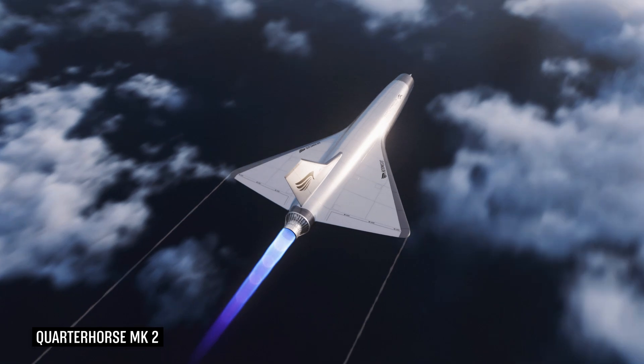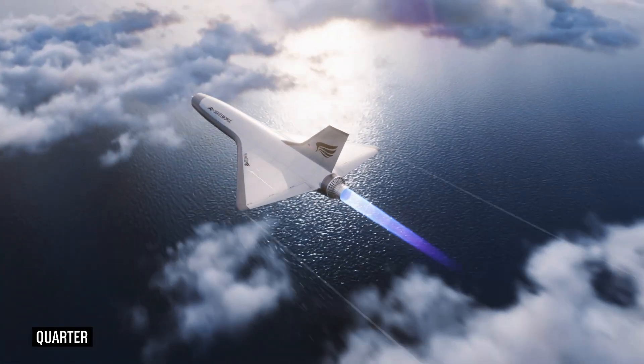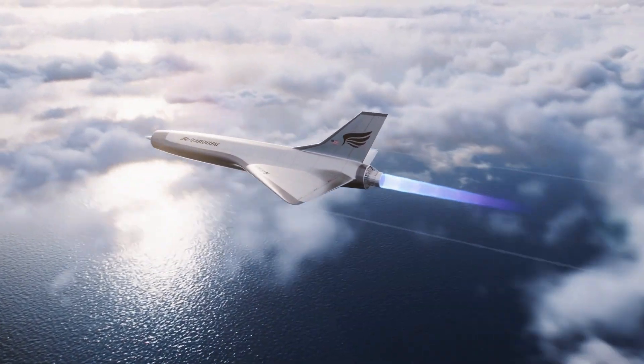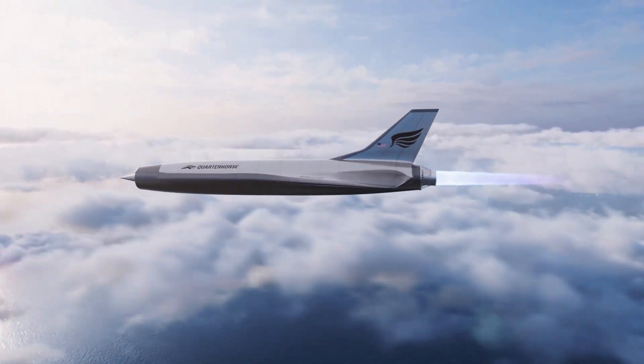Now having our own capability to test a stock F-100 engine unlocks what we have to do in the next couple of months, which is to fully integrate our own flight control systems, our own flight software, and all of the aircraft interfaces that we need for Quarter Horse Mk2.